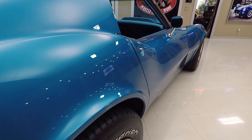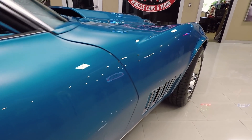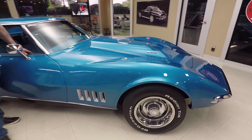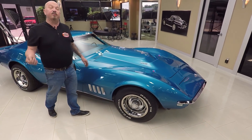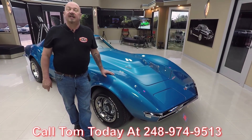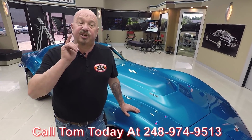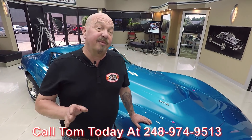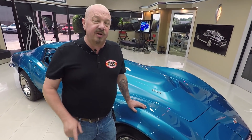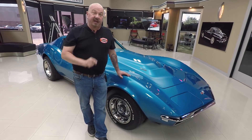Now at Vanguard Motor Sales, we're not consignment dealers — that means we own this Corvette. So you can bet we spent the time to check it out before we bought it. When we get them back here to the shop, we inspect them so we can answer all your questions. Call Tom at 248-974-9513 and he can tell you all you need to know about this Corvette. I'm involved in buying every one of the cars here at Vanguard, so what that means to you is you're getting my 35-plus years of experience helping you pick out your dream car.